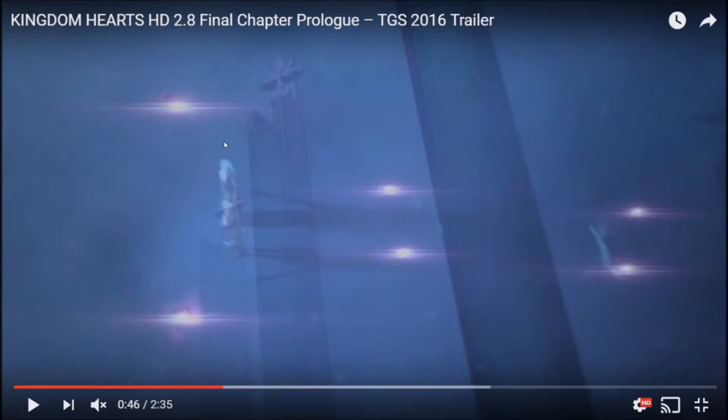Now you can really tell — this is a Nobody symbol right here, this is where the chair is, these are the arms of the chair. So yeah, that's what these are. We're assuming these lights — there's about nine or ten of them before the transition — are the fragments of Xehanort, because they're going towards the chairs. The only people that need to be sitting in those chairs are the 13 Seekers of Darkness, so that's what I'm assuming.